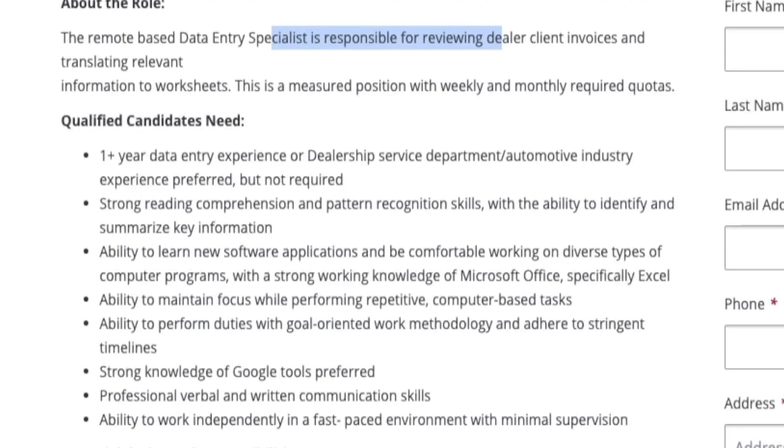They are not requiring any kind of college degree. They're looking for somebody with one year of data entry experience, preferably in dealership service departments or the automotive industry — that's preferred, not required. You do have to have strong reading comprehension skills, be someone who can learn quickly and learn new software applications. You especially need to know how to work basic computer systems like Microsoft Office and Excel.